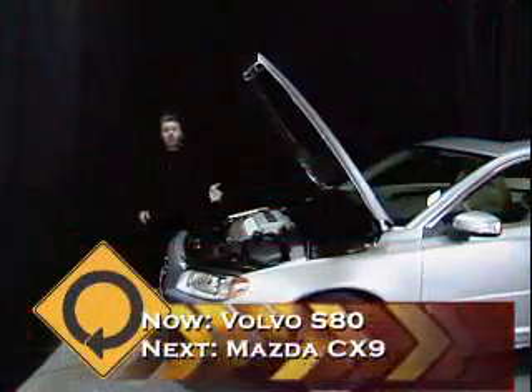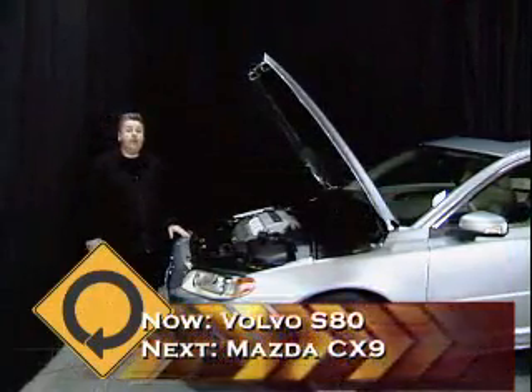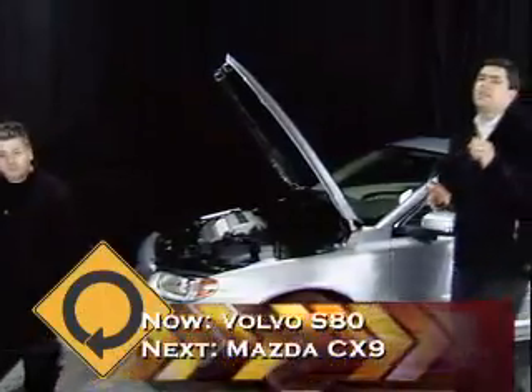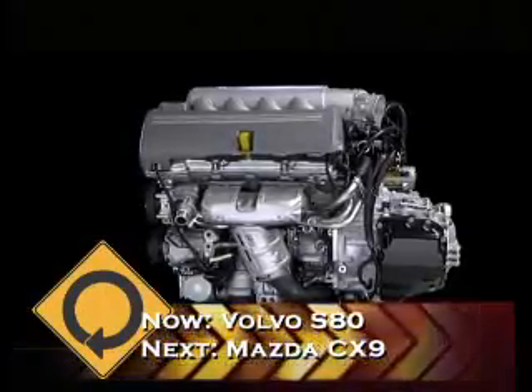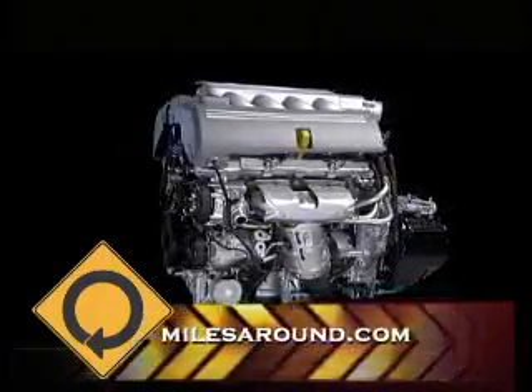Once you get the hood open, you can see this V8 aluminum engine supplied by Yamaha — it's the same one you'll find in Volvo's XC90. 311 horsepower and 325 pound-feet of torque. They have an adaptive all-wheel drive system with a suspension setting featuring comfort, sport, and advanced settings.